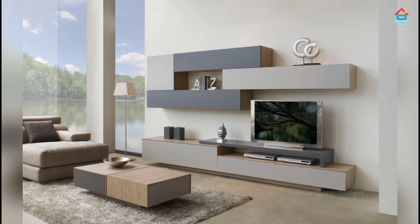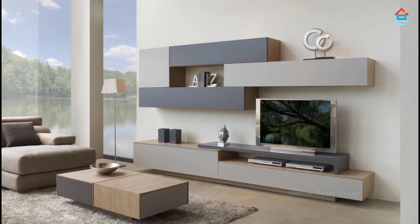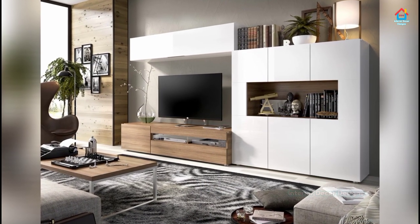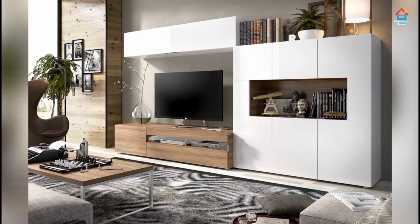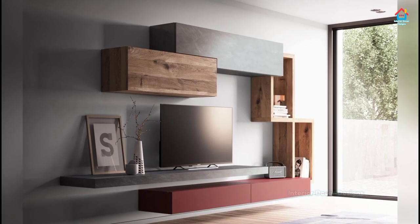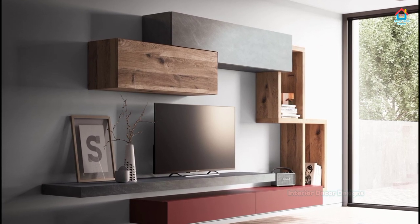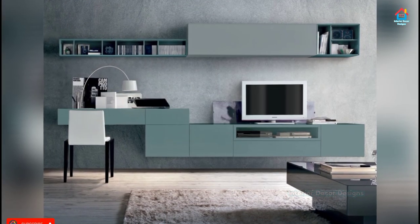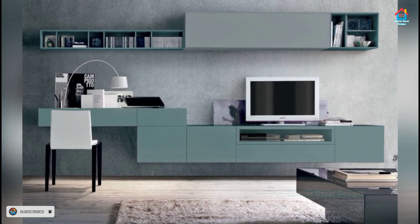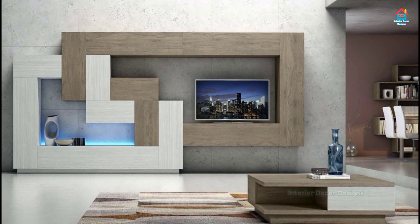In a modern home, the TV unit also doubles up as a storage space or display unit for decoration pieces. If the room is large, we can opt for a large TV unit. But for a small space, we have to be innovative and smart — get ideas and build the unit in bits and pieces. The TV can be fixed on the wall with a few wooden boxes mounted on the wall and kept on the floor, creating sufficient space in the room. Some are closed to hide things and some are open to display the collection.